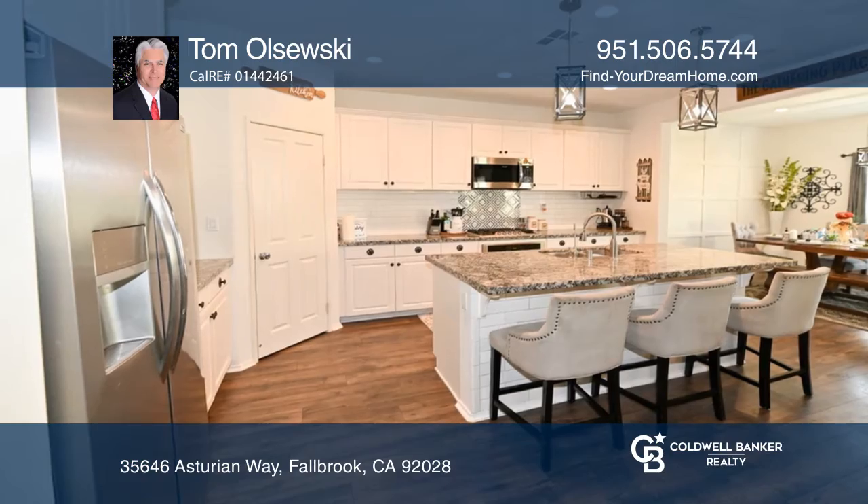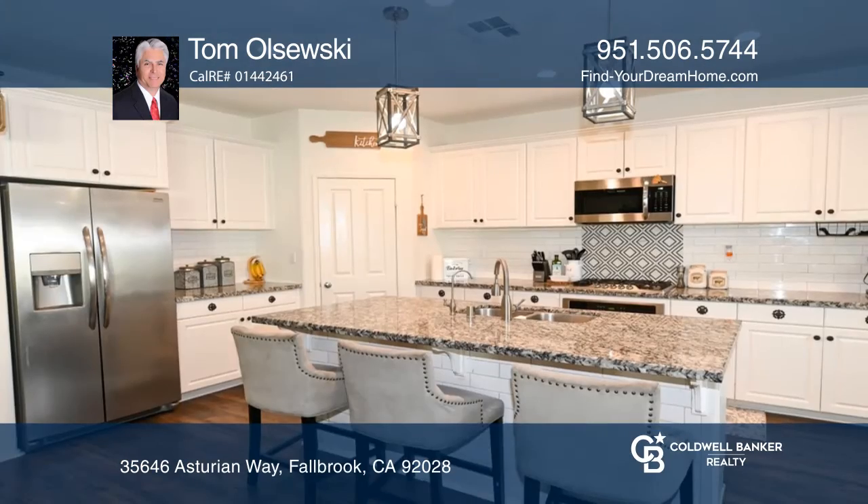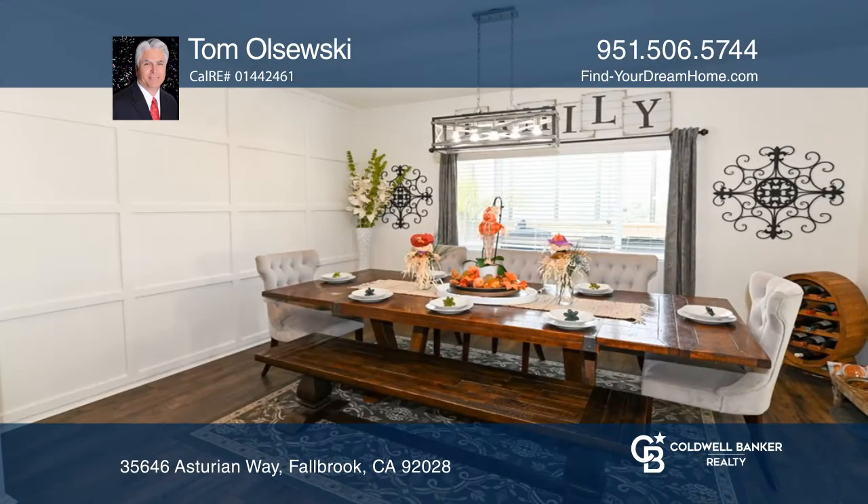This charming four-bedroom, three-bath Fallbrook home features a family room with views of the tranquil backyard, an upgraded kitchen with an island, granite countertops, and white cabinetry, and a dining space.